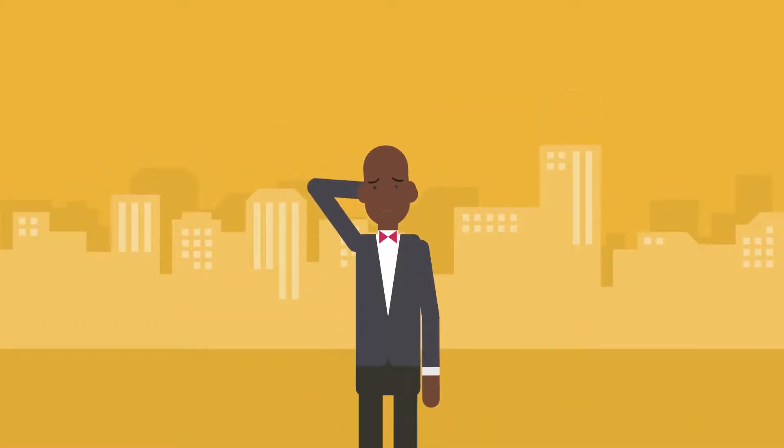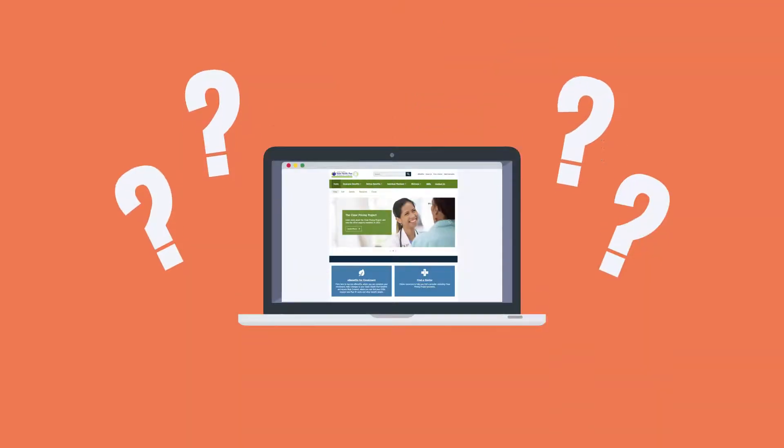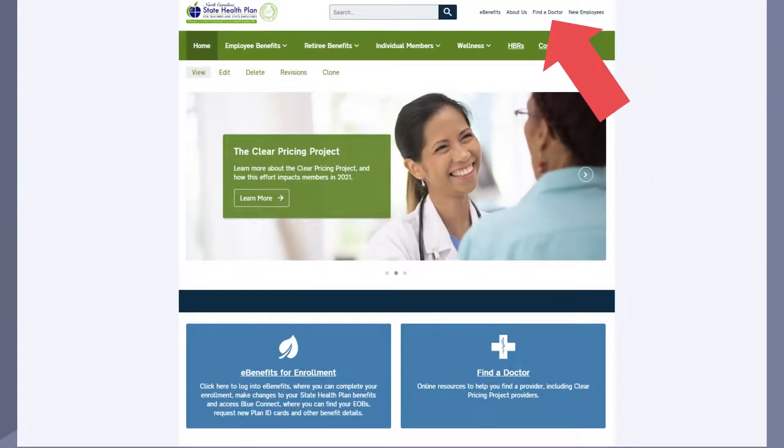It may sound complicated, but it doesn't have to be. In fact, finding the right provider is only a few clicks away. To find a doctor or other provider, go to www.shpnc.org. You can easily locate the Find a Doctor tool at the top of each page on the State Health Plan website.